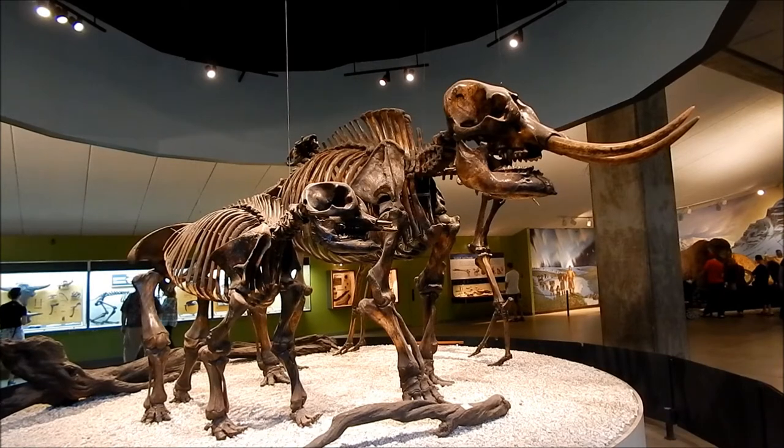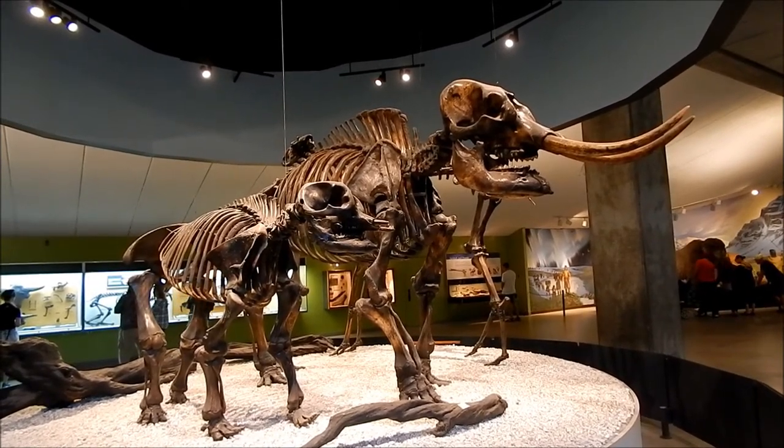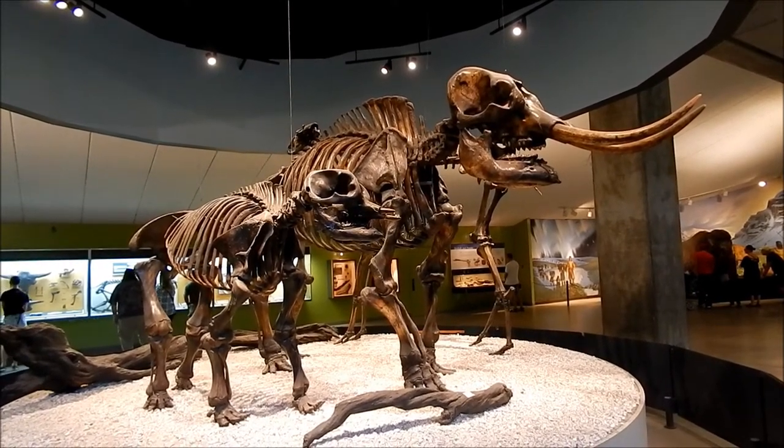And this is the American mastodon. This is a mother and her six-year-old youngster. Both these specimens were recovered from pit number 9.